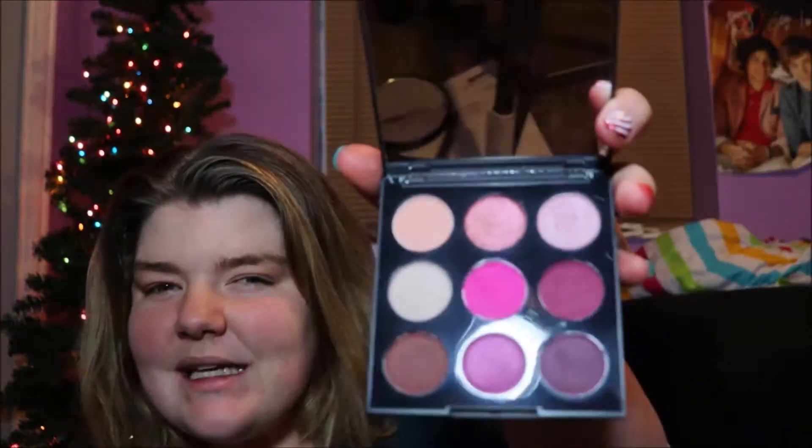Hello and welcome back to my channel. Today I'm going to be doing a purpley look using the Just a Crush Morphe palette. I can't open it — there should be a compilation of all the things I can't open, because there's a lot. It looks like that, and I'm going to be putting it on my eyeballs.